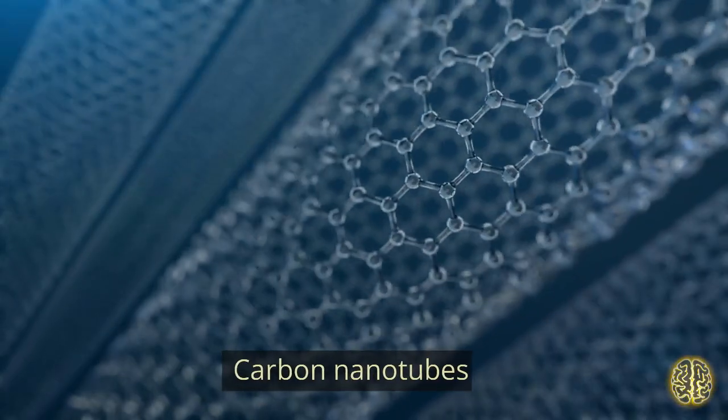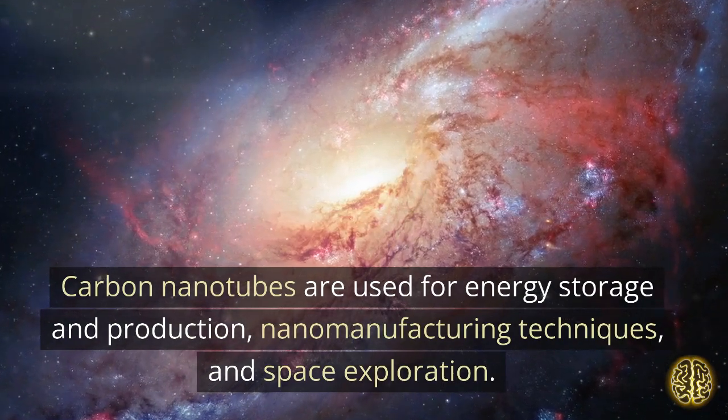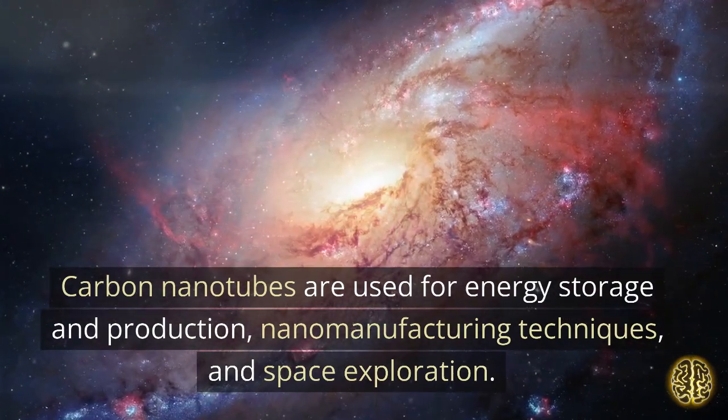Carbon Nanotubes. Carbon nanotubes are used for energy storage and production, nanomanufacturing techniques, and space exploration.